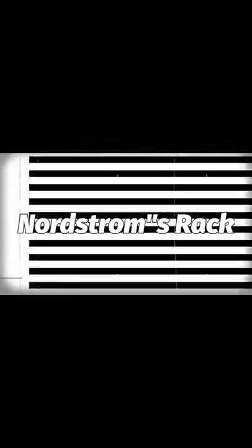Hi everyone, today I'm here to share with you a try-on haul from Nordstrom's Rack. This is a men's edition featuring my husband, Rue from RueTV.